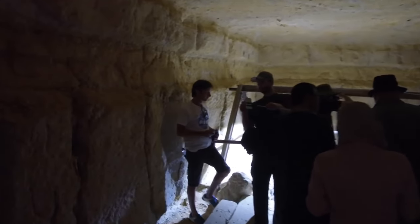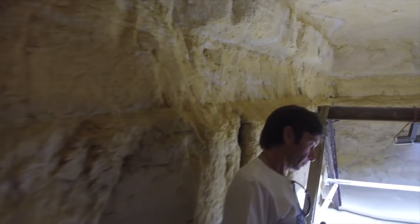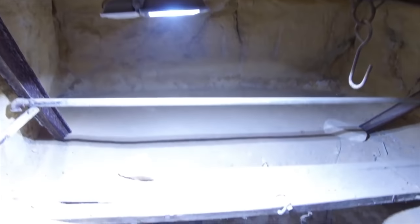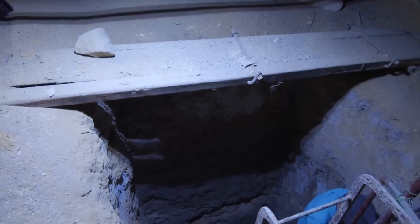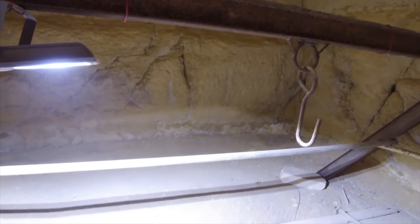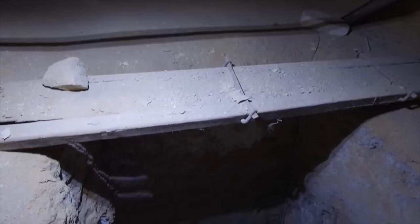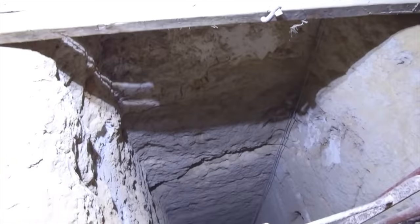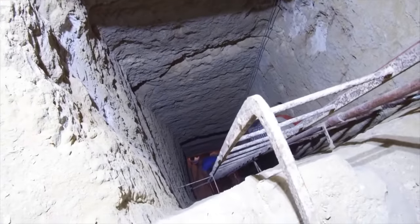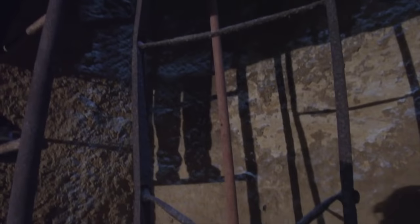About 12 of us out of a total of 30 are getting ready to go down into the next level. Because of the nature of the space, only a certain number could go down at a time. This is looking down into the next level of the Osiris shaft — again, cut into the bedrock. This could not have been done with hand tools during the dynastic period, with bronze chisels, etc.